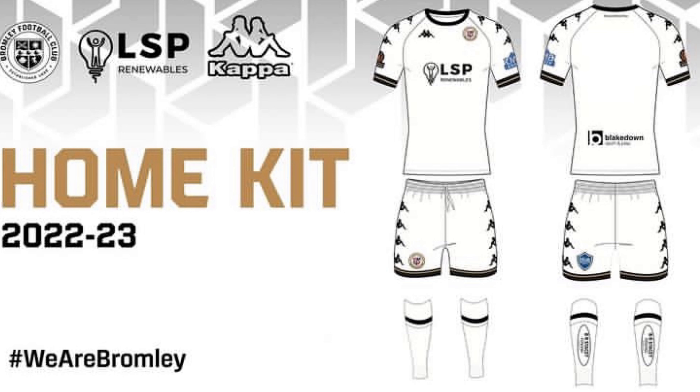Bromley now. It's another mediocre shirt. There's nothing on this shirt that makes me think I want to buy it. It's not a wonderful shirt. The only thing I do like on this is the black and white cuffs on the sleeve - that is a very nice touch. So Bromley, I'm going to put you in 17th place.